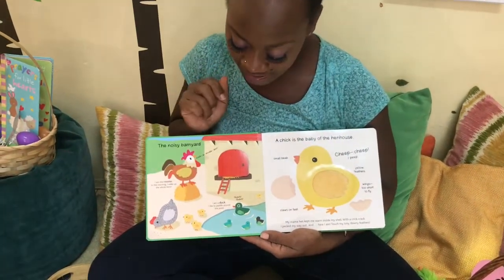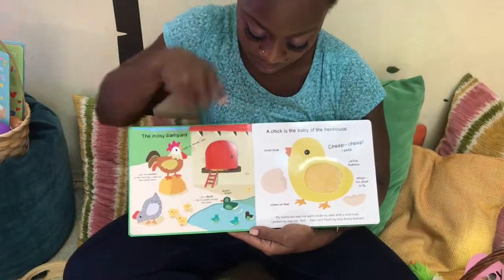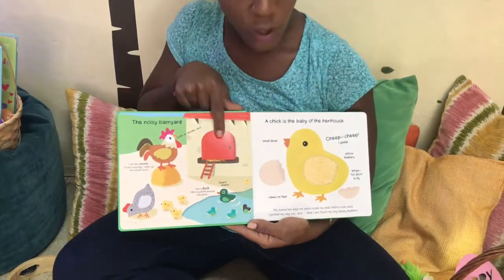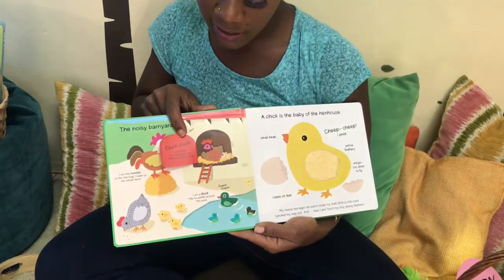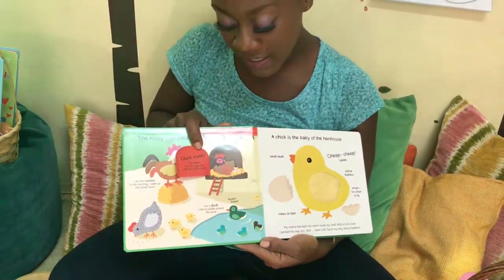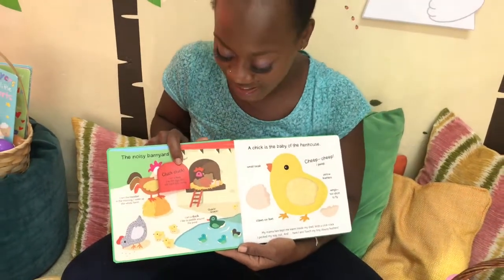I like to paddle around in the pond. Quack quack quack! What's behind this door? Cluck cluck cluck cluck cluck! I am a hen. I lay the eggs that will hatch into chicks. Cluck cluck cluck.